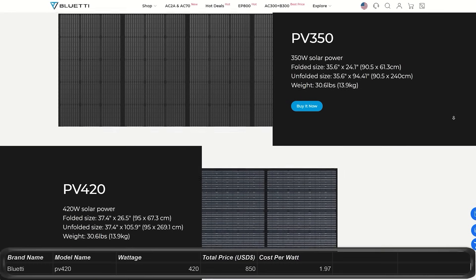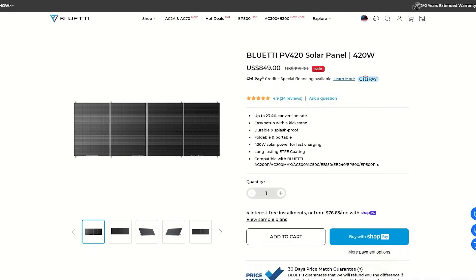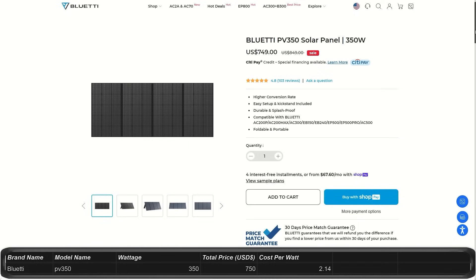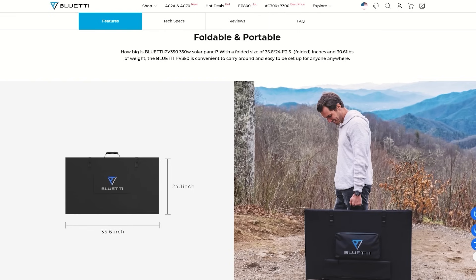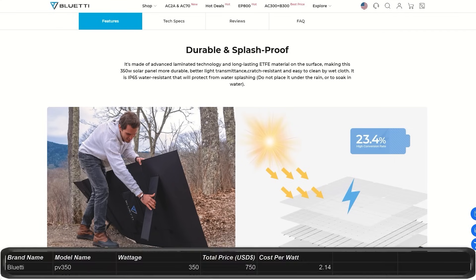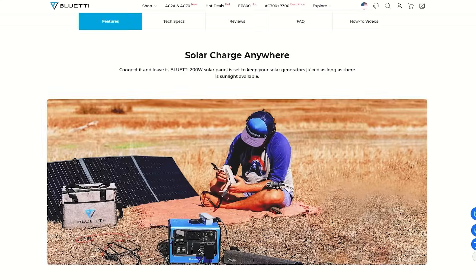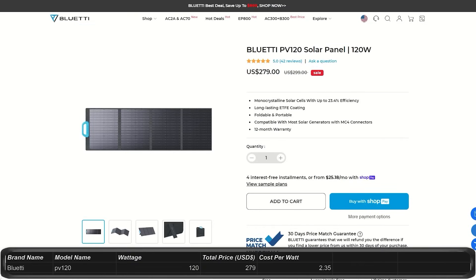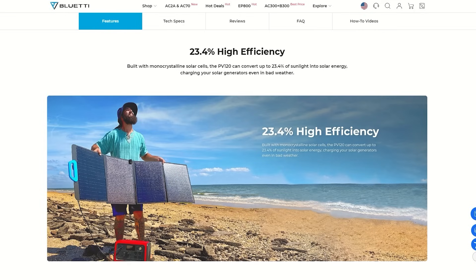The PV420 is the newest — 420 watts for $850 on sale right now, normally $1,000, making it $1.97 per watt. In 6 hours of prime sunlight this can produce up to 2 kilowatt hours. The PV350 is 350 watts for $750, putting it at about $2.50 per watt. The PV120 is 120 watts priced at $280, giving you about $2.35 per watt. Those are all the solar panels Bluetti currently has to offer.